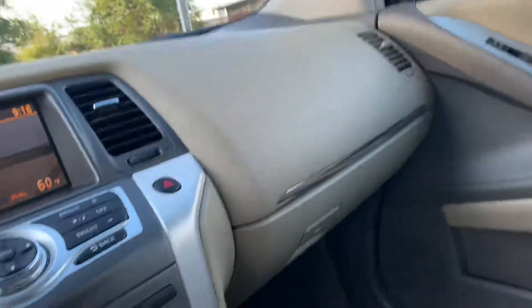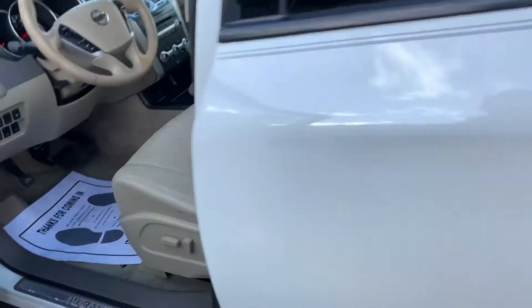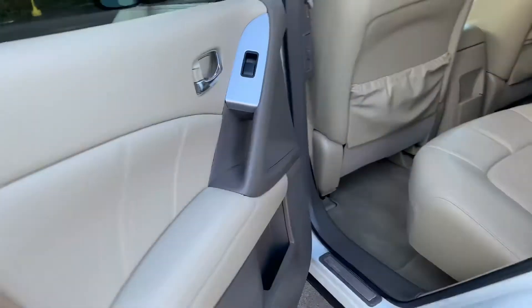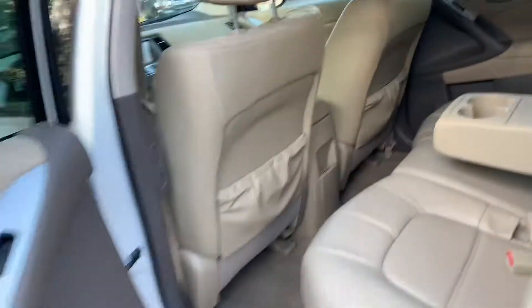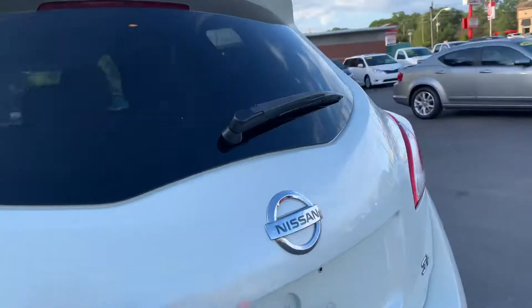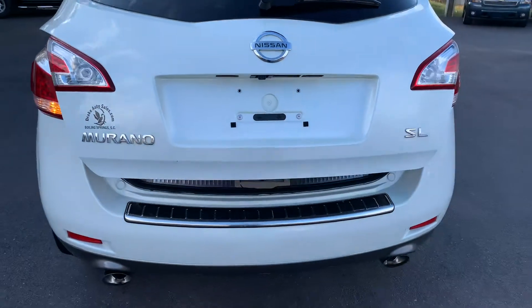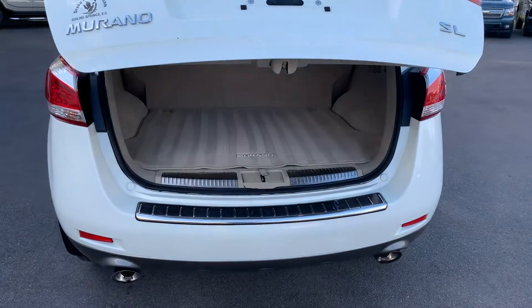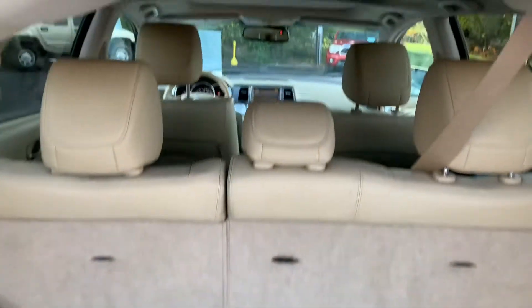Let's go to the rear. There's a nice cargo space back here. Let's go to the back hatch — power door. This is a really good looking SUV.